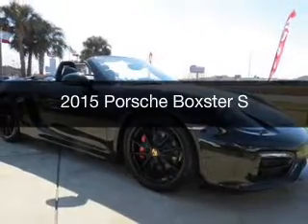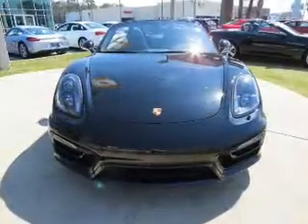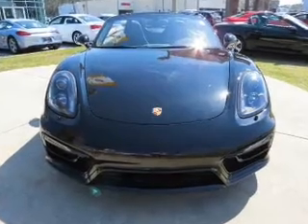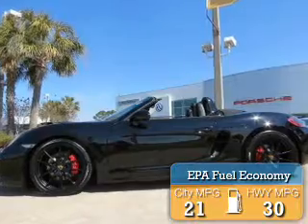This is a new 2015 Porsche Boxster. It's powered by a rear-wheel drive engine and an automatic transmission. Great fuel efficiency saves you money by requiring fewer trips to the gas station.